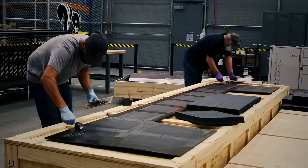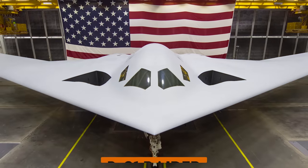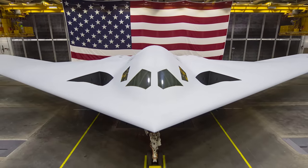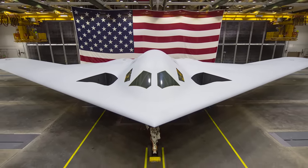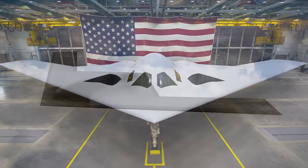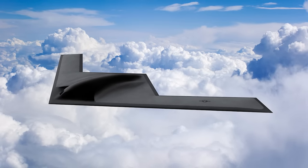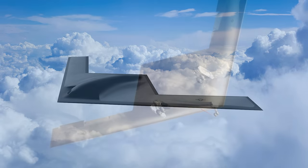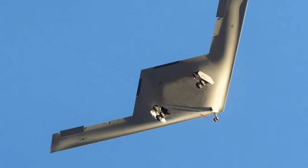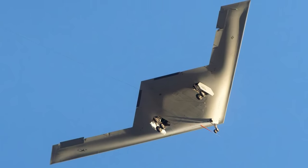Meanwhile, NASA is cooking up some otherworldly wonders too. Ever heard of the B-21 Raider? It's not your average bomber — it's a technological marvel armed with nuclear bombs and a top-notch camouflage system. But it's not just a regular plane; it's got a brain of its own. Artificial intelligence controls its every move, making it a sort of advanced drone. No more tired pilots — just a relentless machine following the rules.